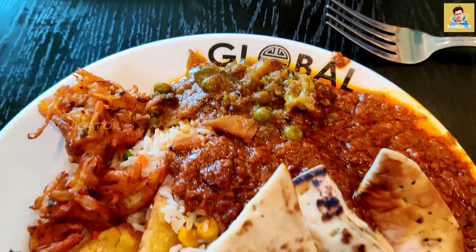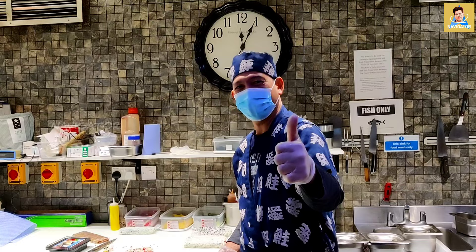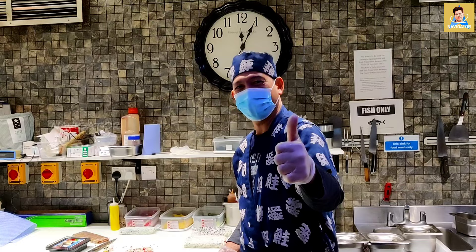I have tried many dishes here; this is my last plate with Indian curries. I hope you have enjoyed this video — until next time, peace out!